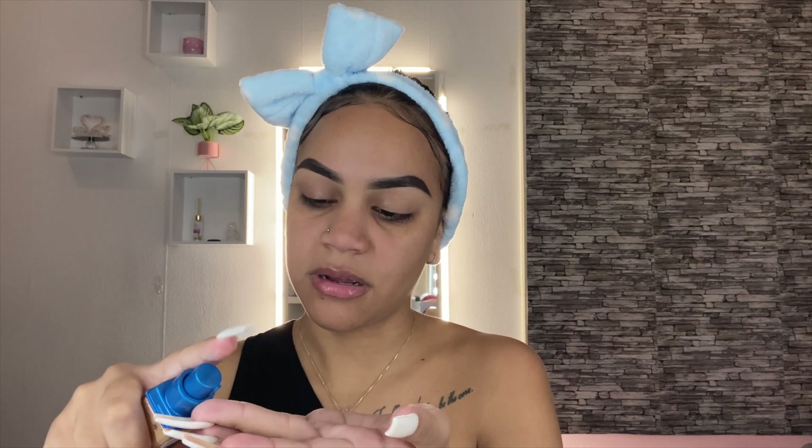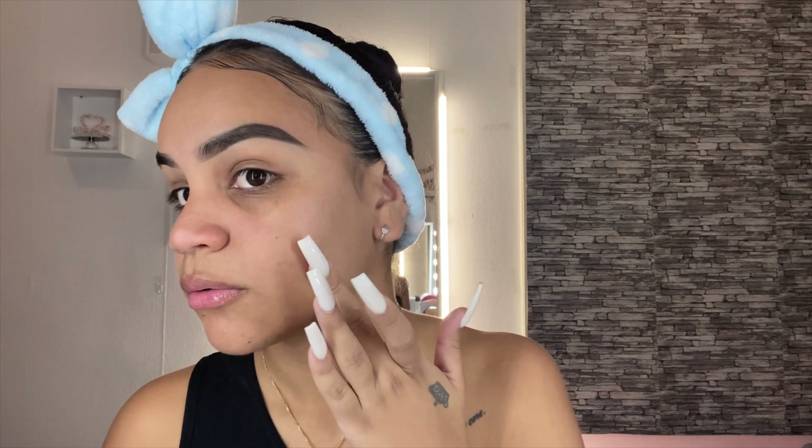I think the Classic Ivory might be a little too light, so I'm not going to try that one. Let's try 85 Sun Beige — it looks like it would be a good match. At first it doesn't come out easily; you have to get a pump going. That looks decent, right? Yeah, it's a pretty good match. So I'm just going to be using this Maybelline Better Skin Foundation in shade 85.